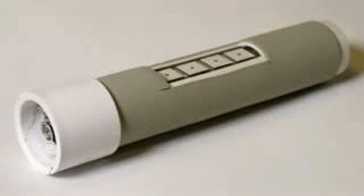My name is Anne Makasinski and I am from Victoria, British Columbia, Canada. My project is called the hollow flashlight and in it I power a flashlight solely from the heat of the human hand.